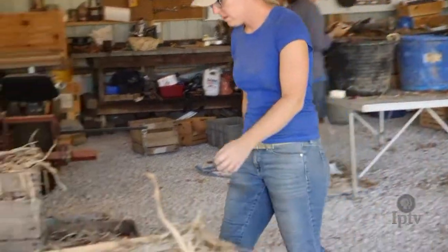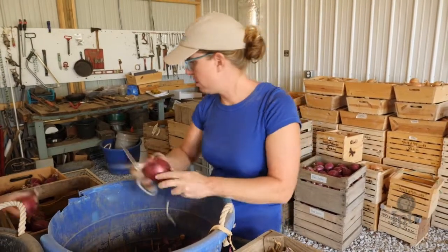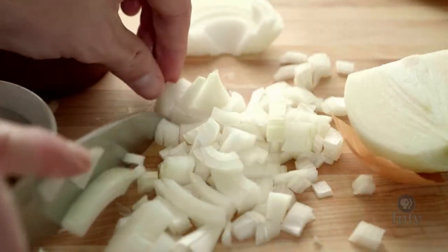It's hard to imagine a kitchen without onions. Thanks to the hard work of people like Kate, we're able to enjoy what is an essential Iowa ingredient.